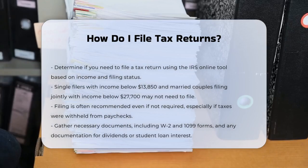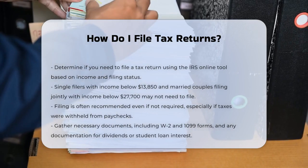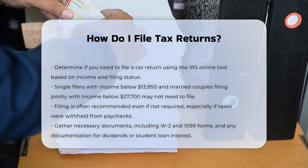However, it's often a good idea to file anyway, especially if you had taxes withheld from your paycheck, as you might be eligible for a refund.